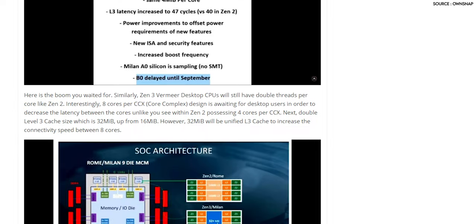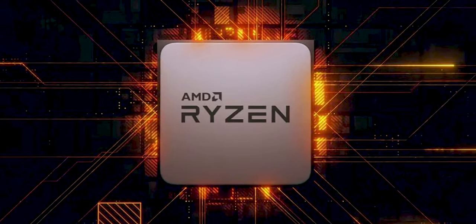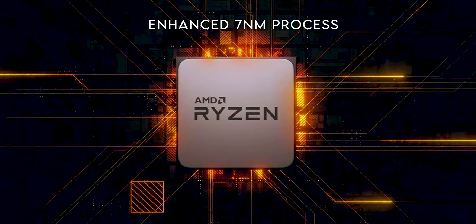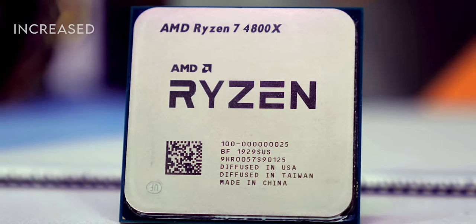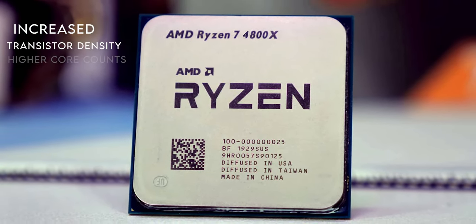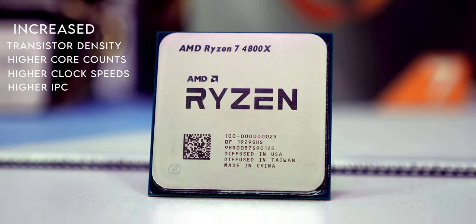Another improvement we might see in the 4000 series Ryzen CPUs is in L3 cache capacity, going from 16 MB in the previous generation to 32 MB in the upcoming CPUs, which can potentially lead to improvement in latency in gaming. The 4000 series CPUs are going to be based on an enhanced 7nm process, which is good for increasing efficiency and performance. We can also see increased transistor density, higher core counts, higher clock speeds, and higher instructions per clock (IPC).